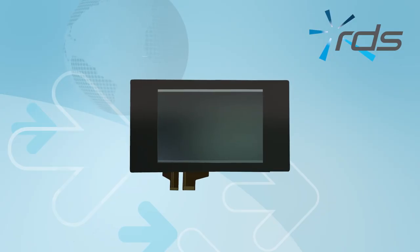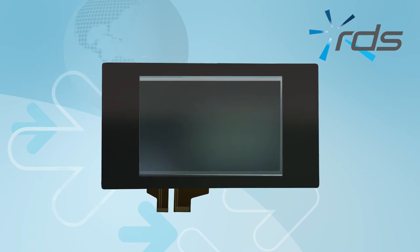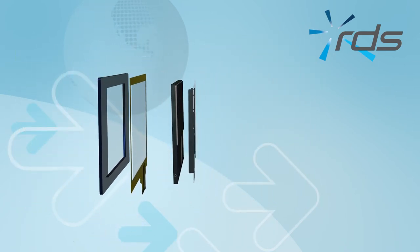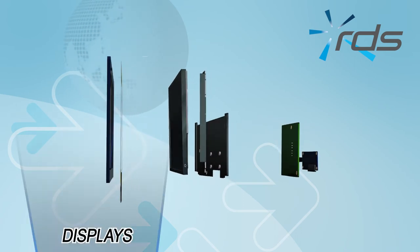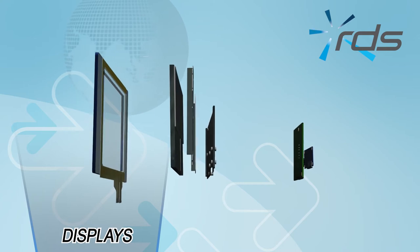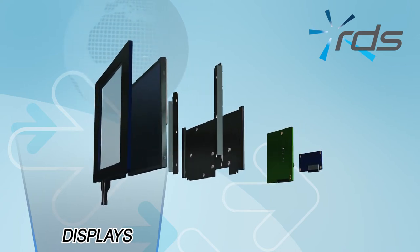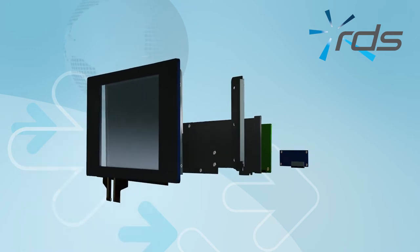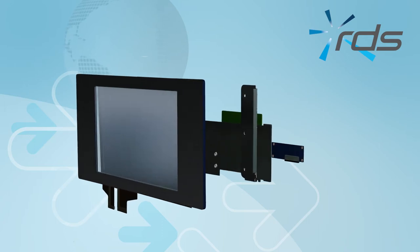Here is a typical display system broken down into its key components: the front cover glass, the touch sensor, the display, mounting hardware and the driver or controller electronics. Our displays division can help with the selection of the optimum touch technology and its incorporation within a system. They can also advise on the display technology together with the integration of these parts to optimize performance, no matter what the environmental or operating conditions may be.